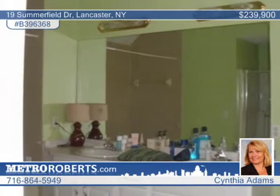This 2420 square foot home includes a wonderful family room, a living room, a formal dining room, and a large kitchen with a dishwasher, disposal, and microwave included.